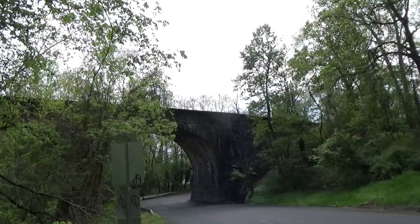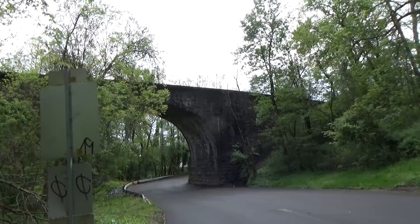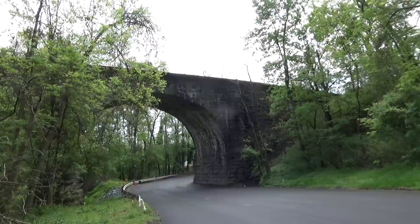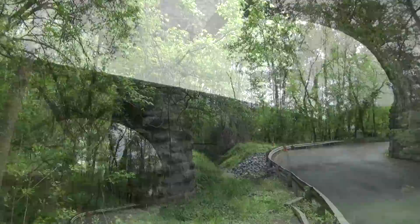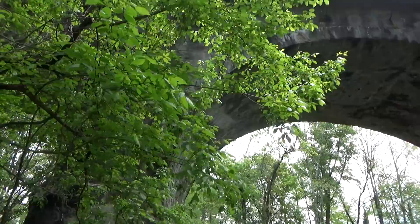Here we are at the Thomas Viaduct in Elkridge, Maryland. We'll see if we can get a good shot from this angle right here. There's a lot of woods but I'll get as close as I can and walk right down to it. We're on Levering Road, right off of Route 1 in Elkridge — if you need to find out how to get here, there it is right there.